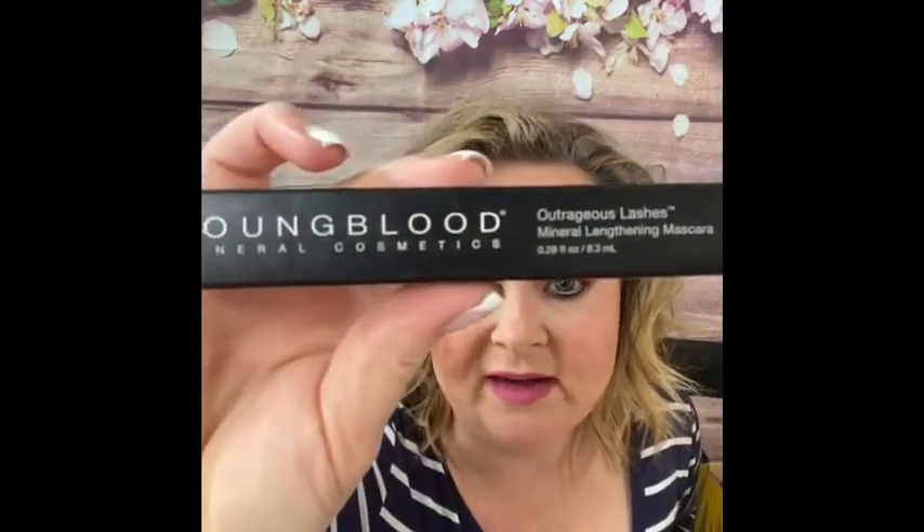The next thing I got is Youngblood Mineral Cosmetics Outrageous Lashes Mineral Lengthening Mascara. I'm definitely going to have to try that. I'm really stuck on the Lily Lashes — I absolutely love them and mine has dried up, so I've been using another mascara that's just not quite doing the job. I'll try this and let you know, but Lily Lashes is really really good.